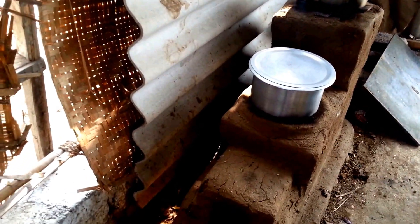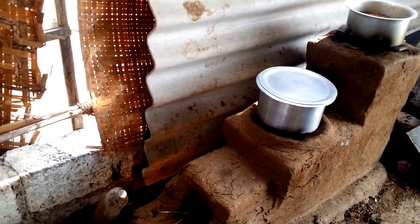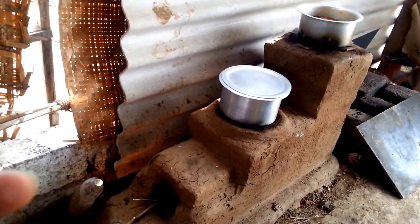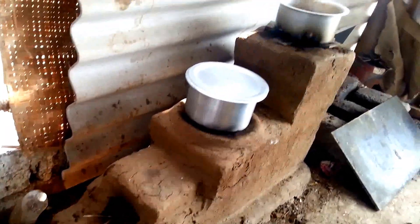Hello guys, this is DJ, welcome to Edge Effect Permaculture channel. This is my permaculture farm, my permaculture house — there is where the PDC happened. And now what you're seeing is a rocket stove that is functioning perfectly.